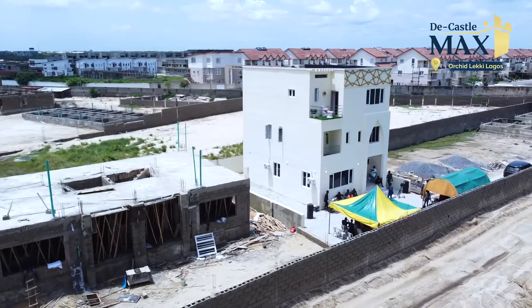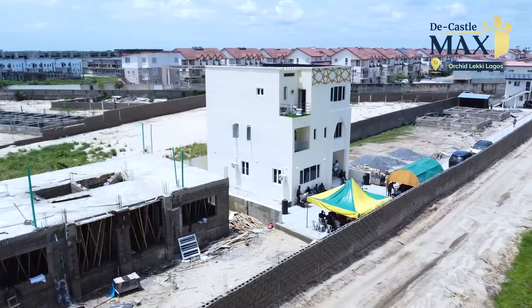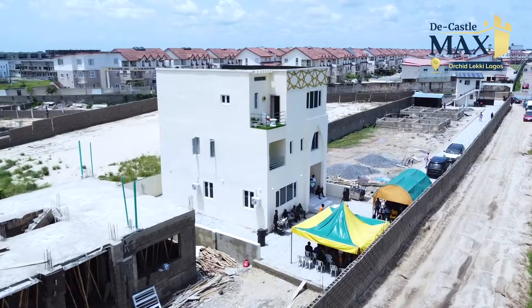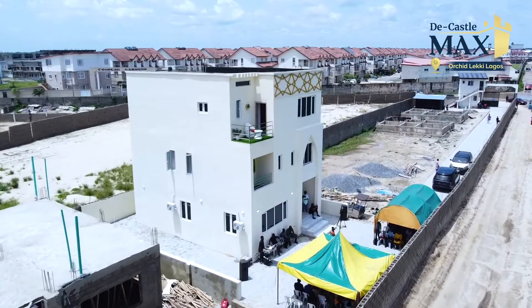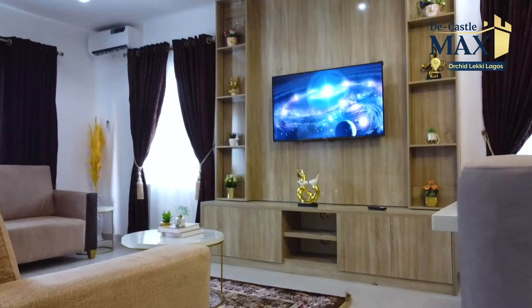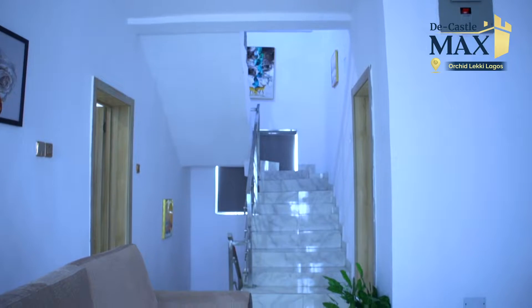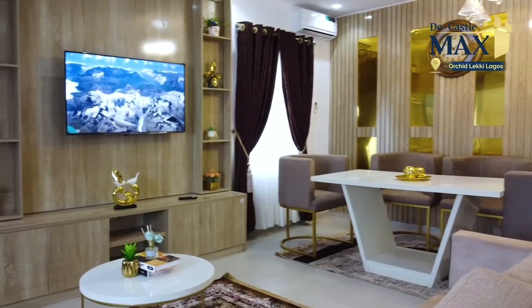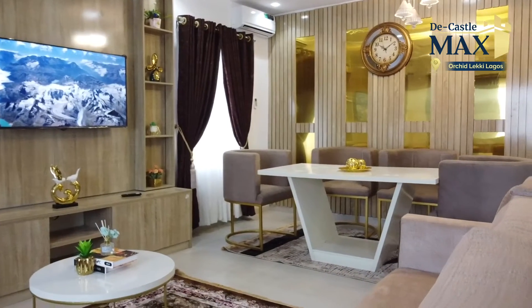Looking at this environment here in Orchid, it's actually a one-of-a-kind environment. Anytime you're in your bedroom, when you look to your right you'll be seeing the lake, and once you look in front you'll be seeing the beach. We urge everyone that wants to buy or is thinking to buy into The Castle Orchid to buy now before the price actually skyrockets.